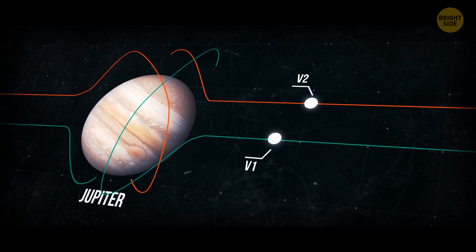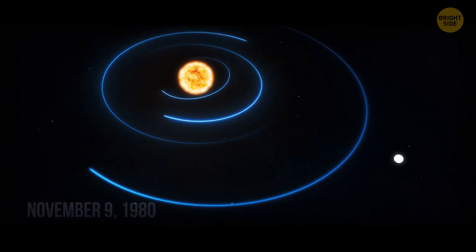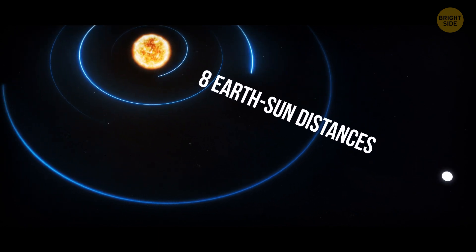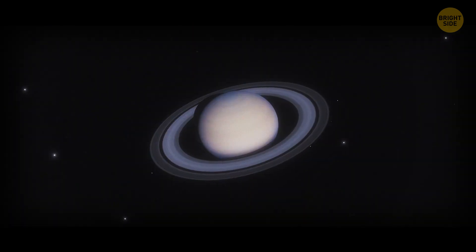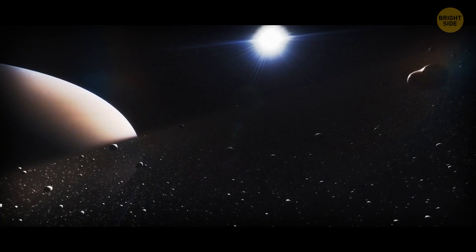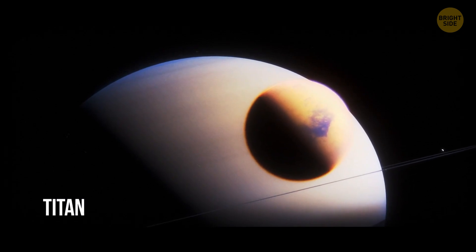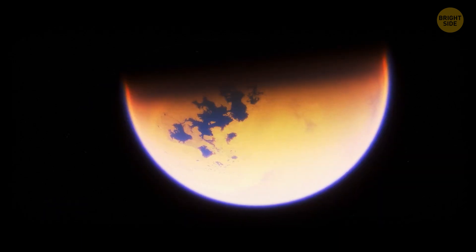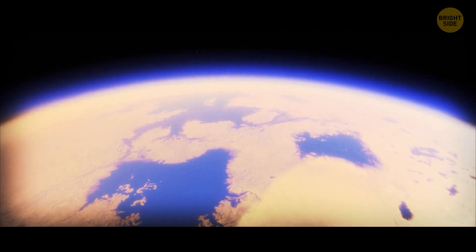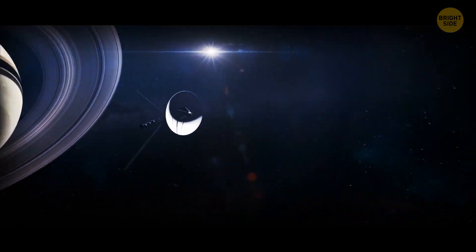Both space probes circled the gas giant several times and then dashed further into space. Such a gravitational maneuver allowed them to gain more speed and saved fuel for the trip. By November 9, 1980, Voyager 1 had already traveled eight Earth-Sun distances and arrived at Saturn. It discovered three new satellites — Atlas, Prometheus, and Pandora — which proved the theory that these moons kept the planet's rings in line. Unlike Jupiter's, Saturn's rings also contained ice. Voyager 1 also took a peek at Titan, Saturn's largest satellite, which is 50% larger than our Moon, has an atmosphere, and is the only place in the solar system besides Earth where liquid water has been proven to exist.